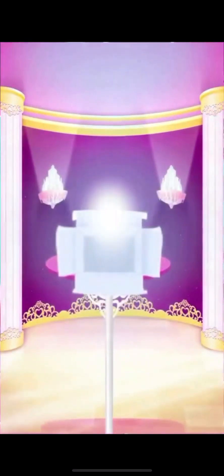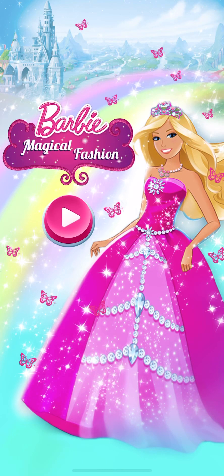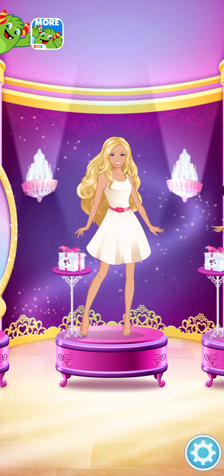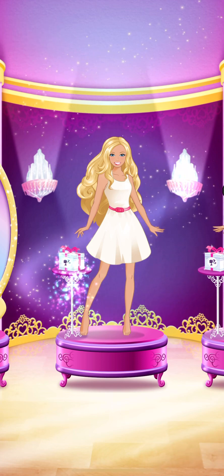Look for the special gift boxes along the way to uncover magical surprises. What character would you like to dress up today? A special gift box is waiting for you.